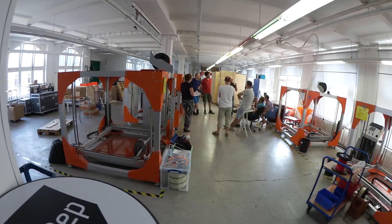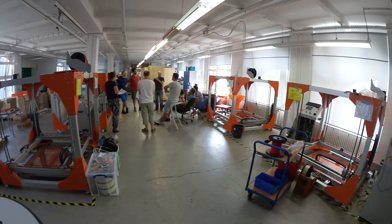Hi guys, I'm standing here in the Gneisenau-Straße number 66 and we will visit Big Rep now. They do big-time 3D printing and we will talk to René, one of the founders, and he will give us a tour and tell us what Big Rep is all about. Let's have a look inside.